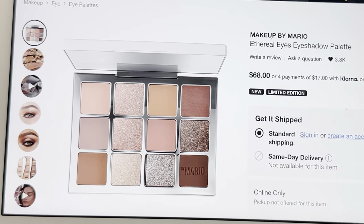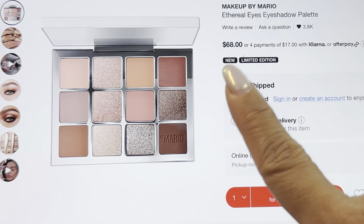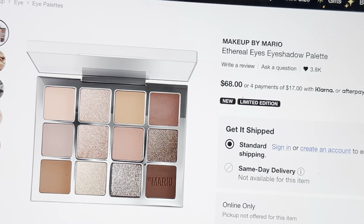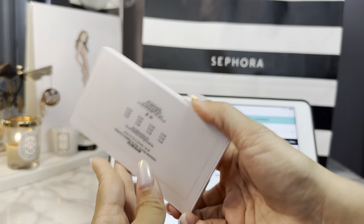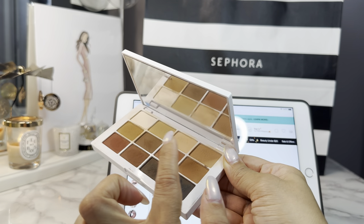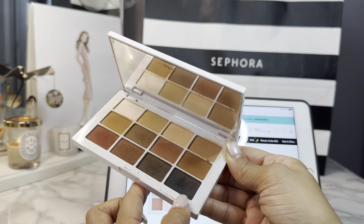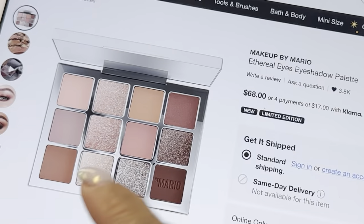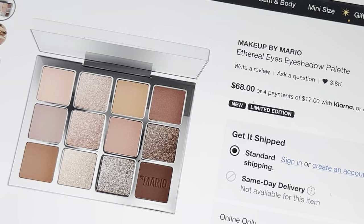Speaking of Makeup by Mario, I ordered the new Ethereal Eyes eyeshadow palette that just came out. It hasn't even shipped yet, but it's a neutral palette — very basic colors I will always use. I have really been enjoying the Makeup by Mario Master Mats palette. I can do everything on my eyes with it — all the transition shades, brow bone color, black for eyeliner. I figured the Ethereal Eyes would be a similar formula, and it also has some shimmers so it's a little dressier. I really like his formula.